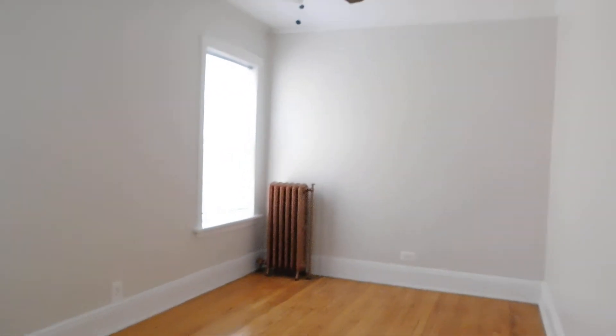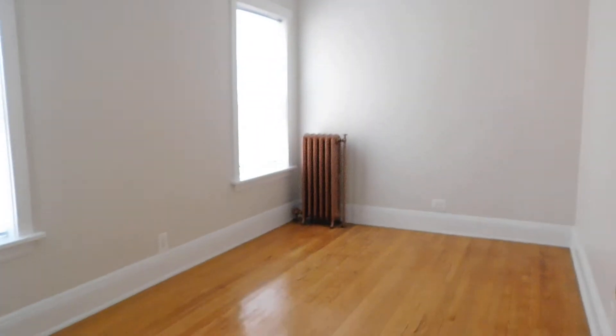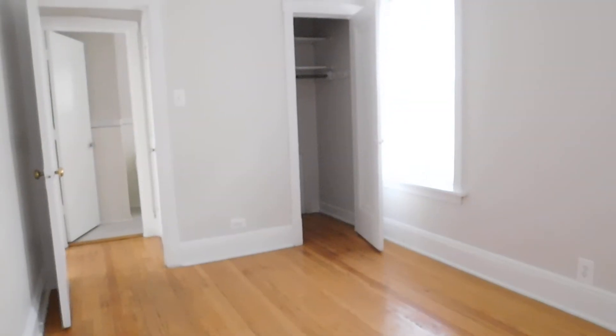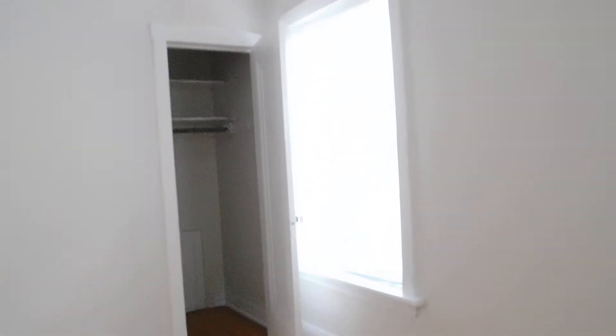Now you've got a good size bedroom. This faces east, so it's also going to get a lot of sun, with two windows in it. There's a ceiling fan, which is nice — keep you cool. And you've also got a big closet there. One more look at the bedroom.